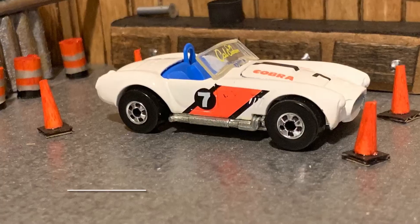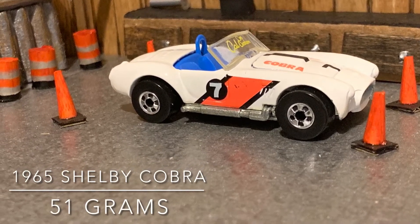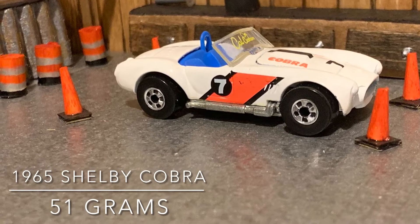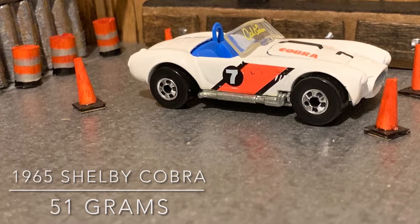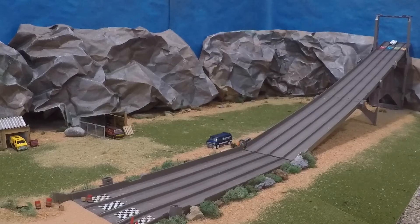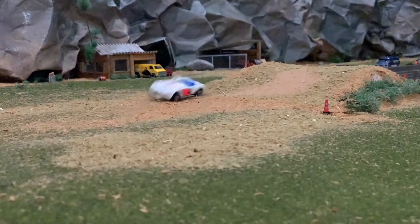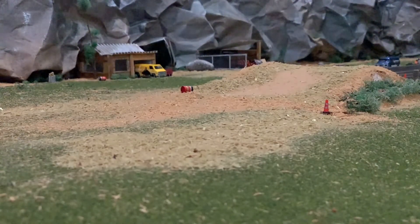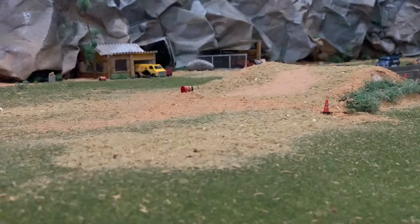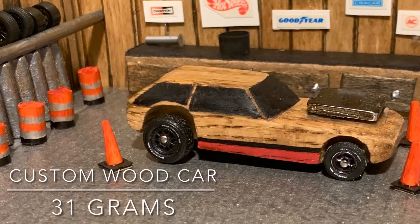Next, we have a 1965 Shelby Cobra. This Cobra comes in at 51 grams — this is definitely one of the heaviest cars that we have. Not bad with the height and the landing. I think I'll give it about a seven, seven and a half.